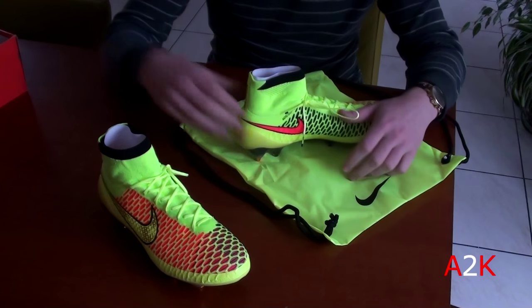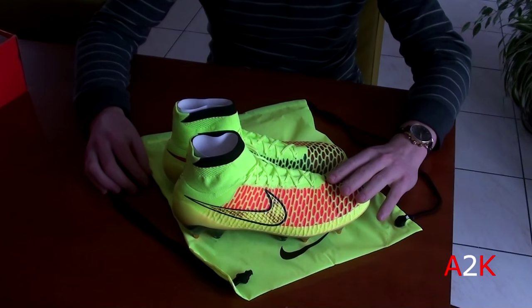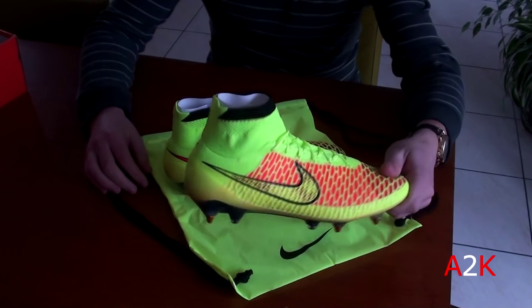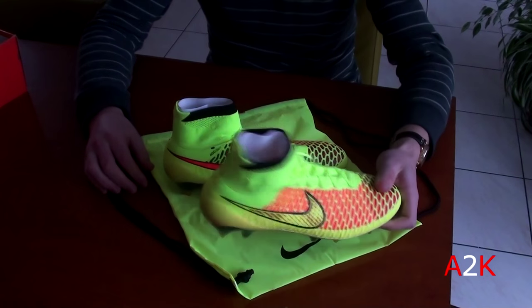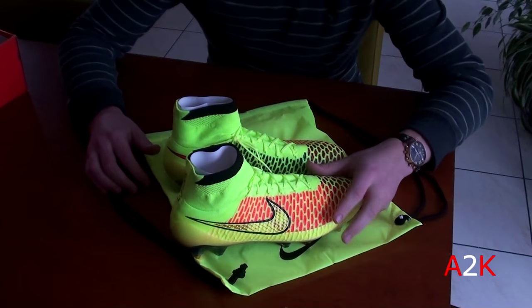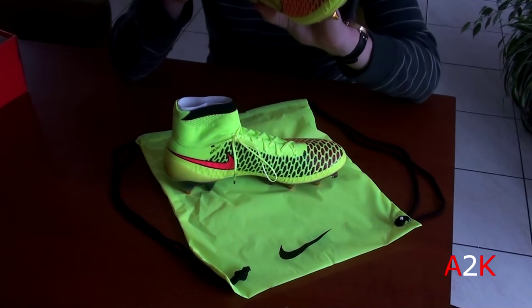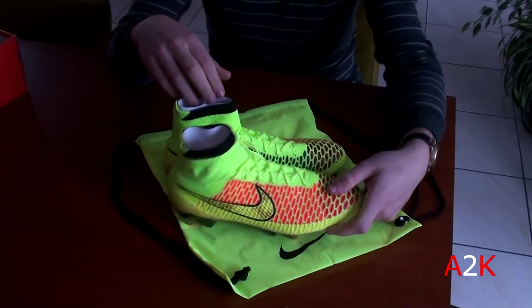I bought these to flip and have some extra cash. These were $20 — $20 for the Nike Magista Obra SG Pro. Compared to the retail price of $300, that's $280 off retail. It can't really get any crazier than that. I've never seen these type of soccer shoes at the Nike outlet before.